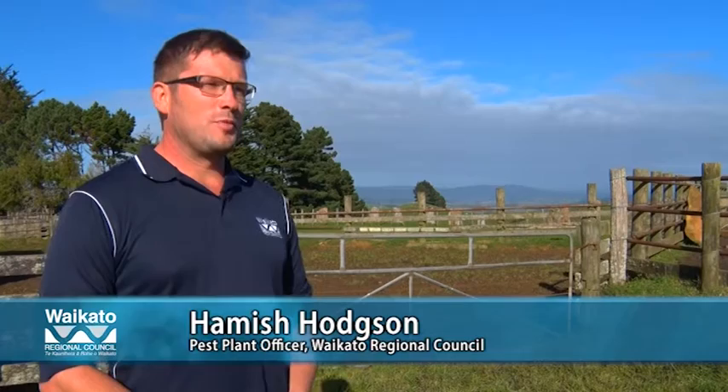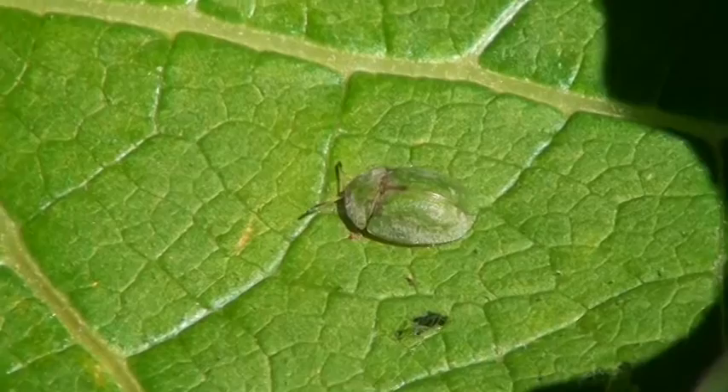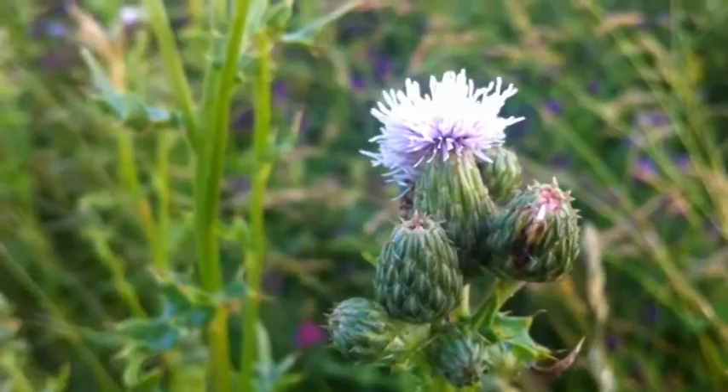The Green Thistle Beetle is a beetle that originates from Europe, North Africa and North Asia. It was brought to New Zealand in 2006 and released in 2007 to help with Californian thistle control. The Green Thistle Beetle is used because it attacks a number of thistle species, including Californian, nodding and wing thistles.